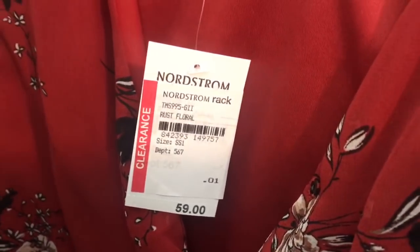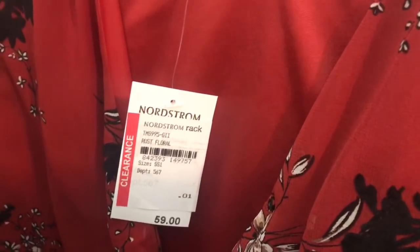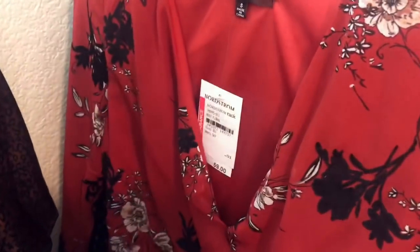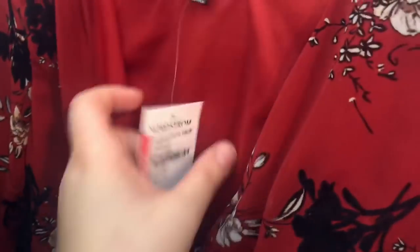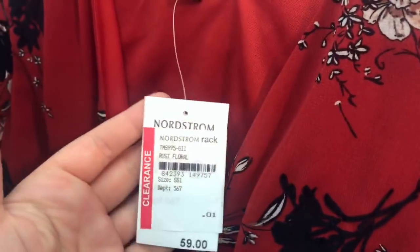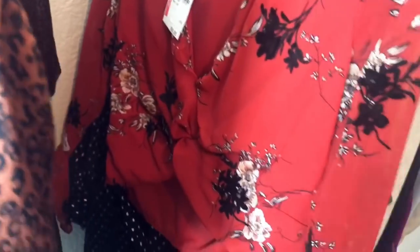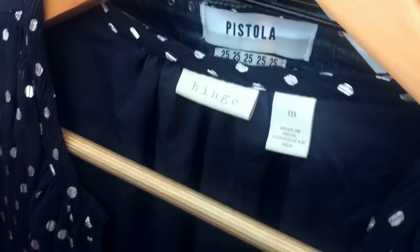Next is For Sienna, sold at Nordstrom Rack. It was marked down to a penny, but I'll still sell it for about $30. It's a really cute little knot-front crop top with bell sleeves. Then another pretty dress from Nordstrom — the Hinge foil dot dress. It buttons down the front, has a little tie, adorable, with tags.